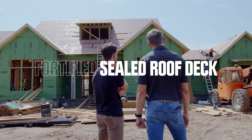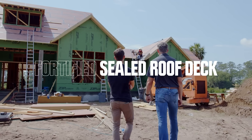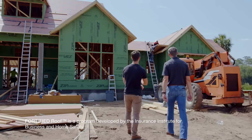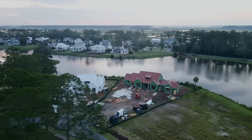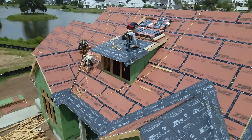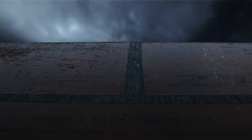We got the sheathing up and the seams taped — we're just adding our second layer of protection. Fortified Roof is a program developed by the Institute for Business and Home Safety to make roof assemblies more resilient and better prevent damage from high wind, hail, hurricanes, or other intense weather events. A key component to a Fortified Roof is a sealed roof deck, which can greatly reduce the risk of moisture intrusion. Critical to a sealed roof deck are taped panel seams, streamlined by the use of ZIP System roof sheathing and tape.